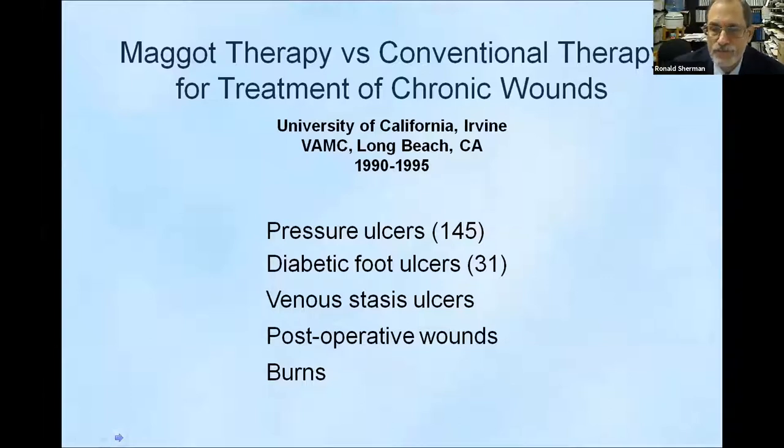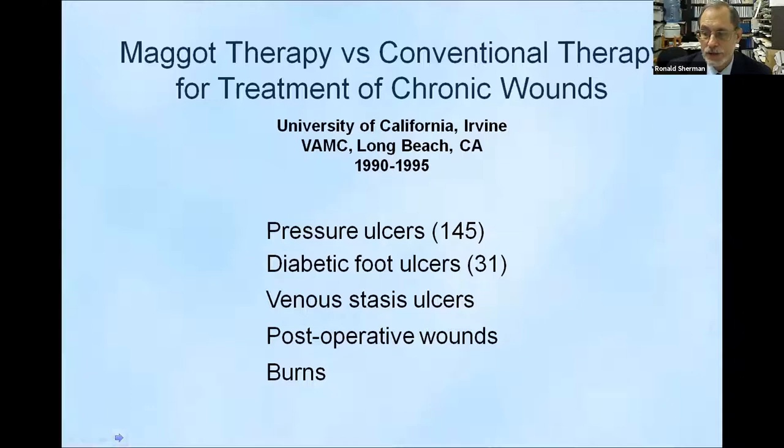A lot was going on by the 1990s and wound care was getting to be a bigger and bigger problem. That's what led me into maggot therapy in a more active way. I was then a fellow in infectious diseases — essentially a postdoctoral student at the University of California — being asked to treat chronic non-healing wounds with the newest, strongest antibiotics. But antibiotics don't go where there is no blood flow, and blood doesn't go to dead tissue by definition.